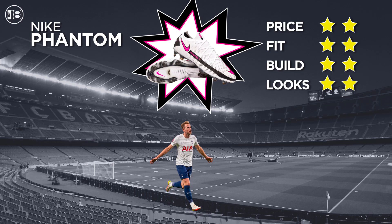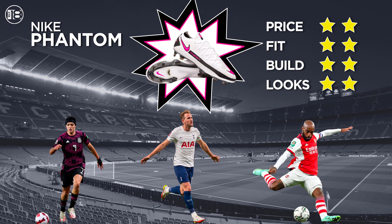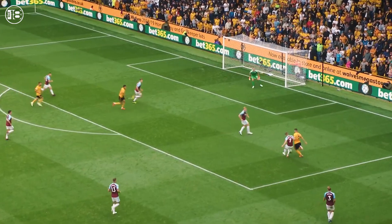This boot is donned by elite strikers like Harry Kane, Raul Jimenez, Lacazette, and Edinson Cavani.